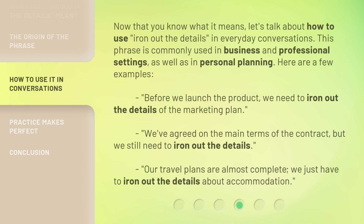Before we launch the product, we need to iron out the details of the marketing plan. We've agreed on the main terms of the contract, but we still need to iron out the details. Our travel plans are almost complete — we just have to iron out the details about accommodation.